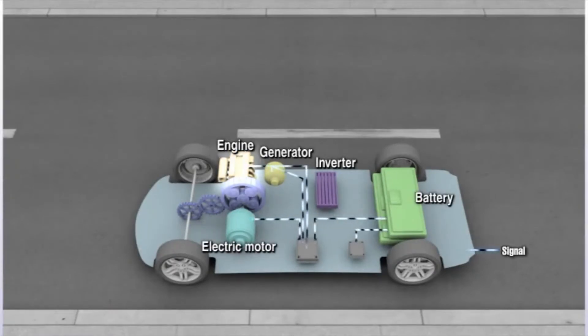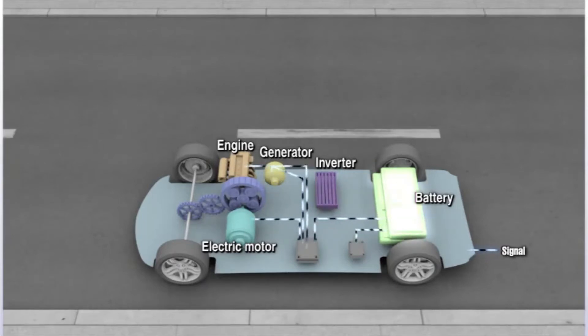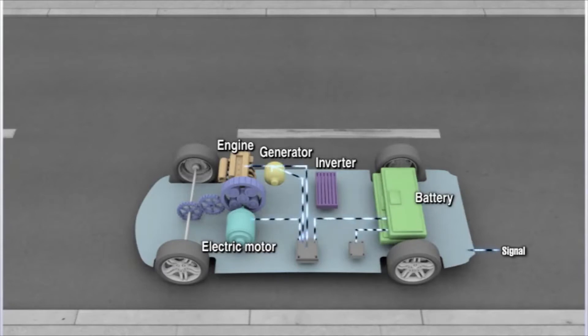In a hybrid car, the engine and the motor make up the drive unit, and the power unit consists of the generator, the inverter, and the batteries. These units are optimally arranged, constructed, and controlled.